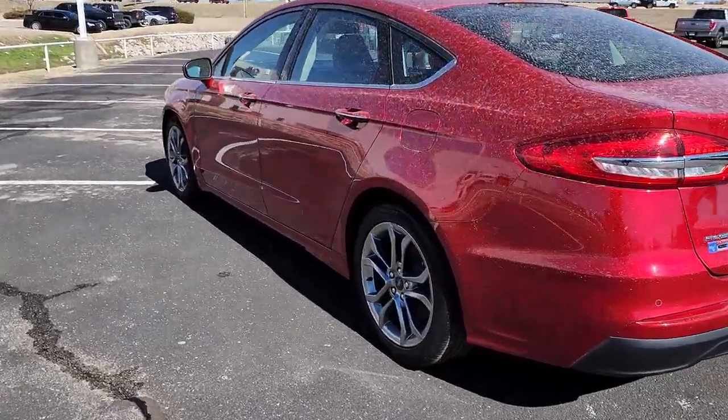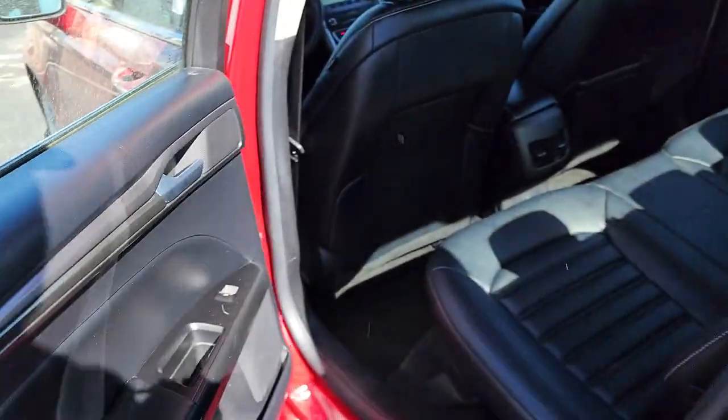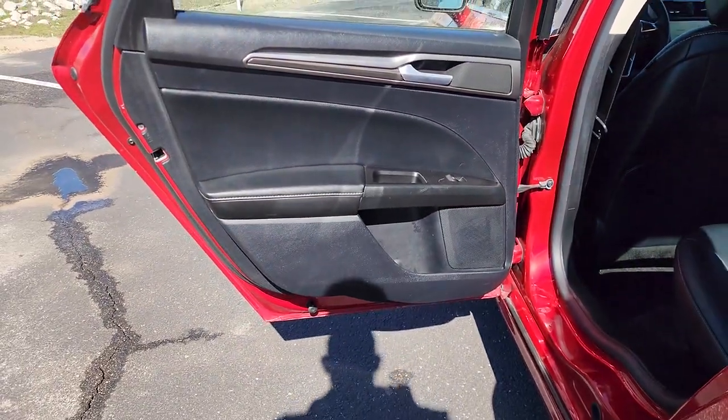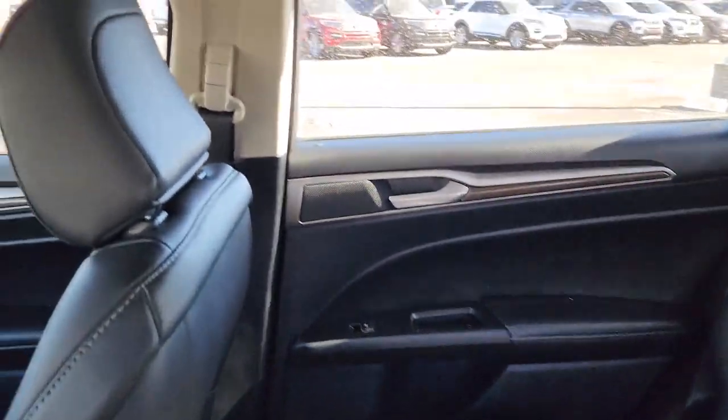Lane departure warning, keyless entry, backup camera, satellite radio, lane keeping assist, remote engine start, power passenger seat, premium sound system, keyless start, heated mirrors.